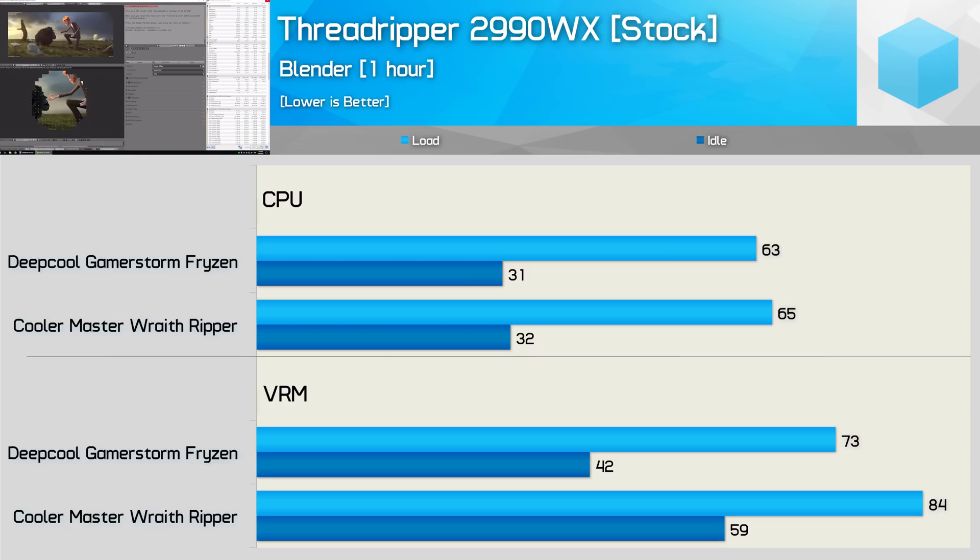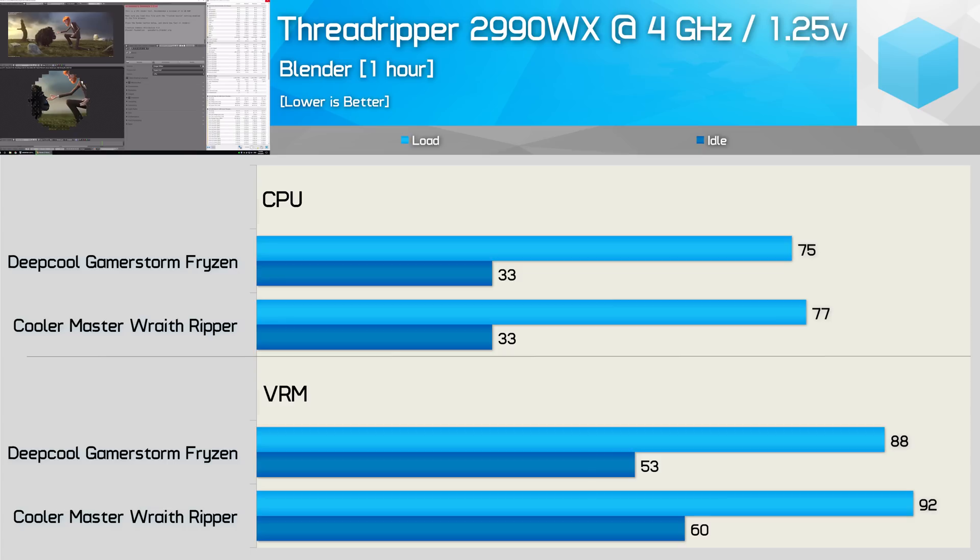Both coolers delivered excellent CPU temperatures at stock, so let's move on to see how they handle the 2990WX overclocked to 4GHz using 1.25V. With the CPU overclocked, we see an almost 20% increase in operating temperature, and surprisingly Fryzen is again a few degrees cooler than the Wraith Ripper — just 2 degrees separates them. We also see much more similar VRM temperatures this time, though Fryzen is still better, allowing the X399 Creation to run 4 degrees cooler under load.